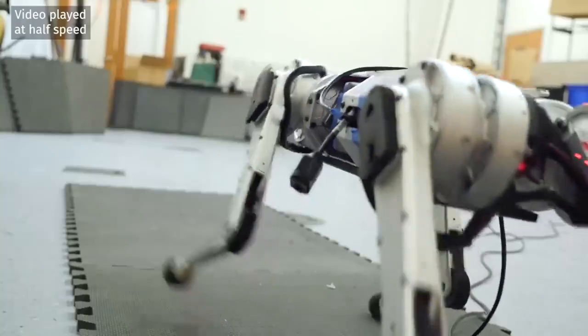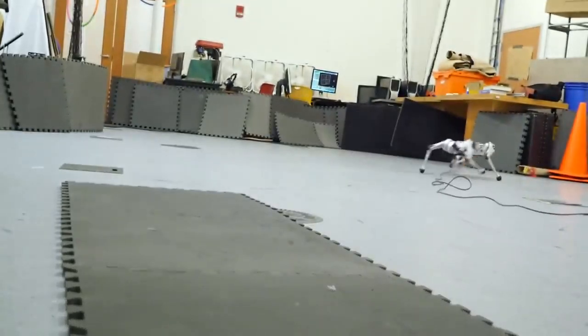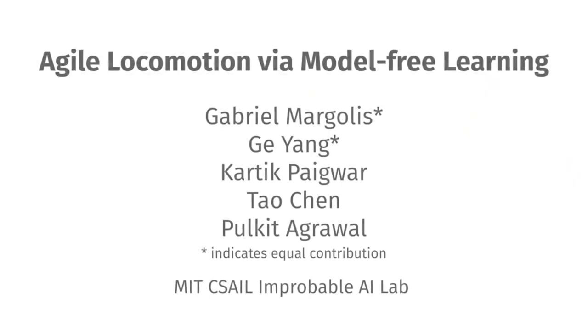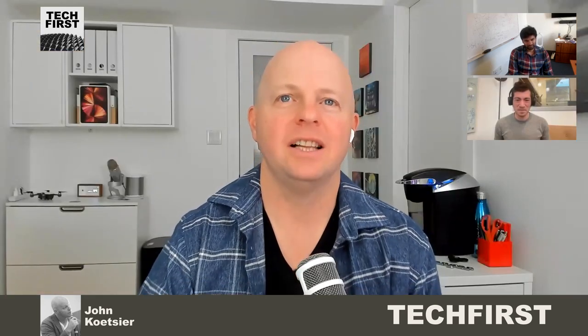We're not quite at cheetah speed — maybe 70 kilometers an hour or something like that — but approaching 25 or so. One thing to notice is that this robot stands much shorter than a human or a cheetah and has much shorter legs. So one important thing to consider is adjusting for size when thinking about the speed of these robots. There have been other legged robots too which may have run faster in the past, but were much larger.